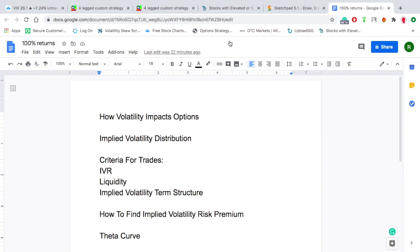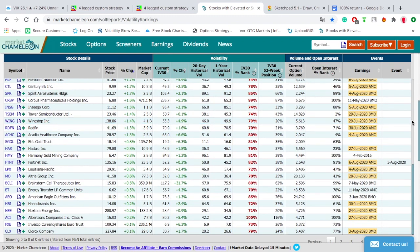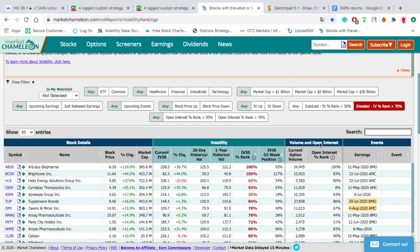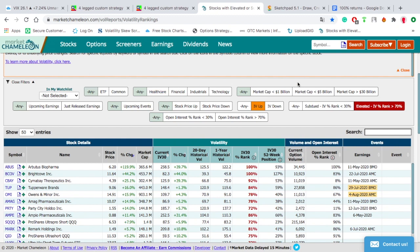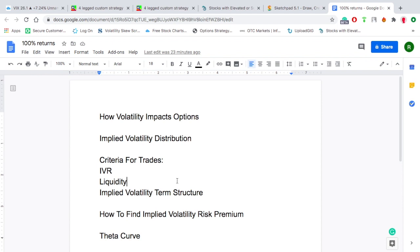I actually have a screener saved — link in the description below. You can put in 'any' and filter for elevated implied volatility rank, volatility up, common shares, ETFs, and so on. It gives you a great amount of filtering options. Stocks and ETFs are the most commonly and liquidly traded products. You also need liquidity — that just means lots of buyers and sellers so bid-ask spreads stay very tight, giving you a deep and tight market.